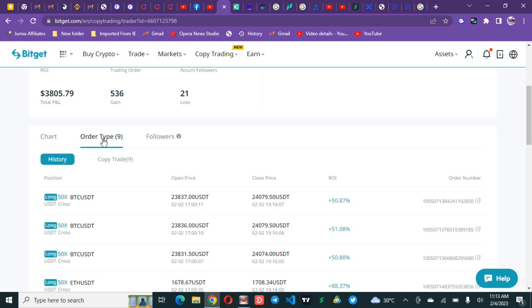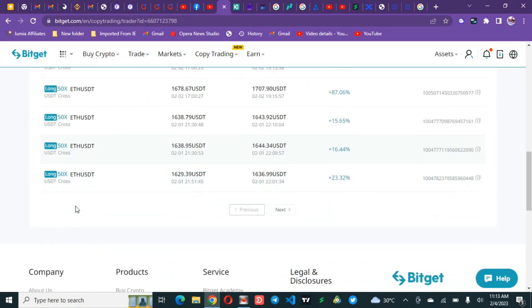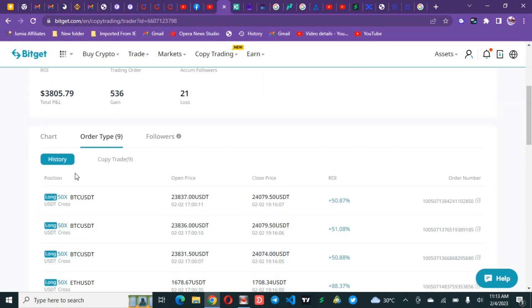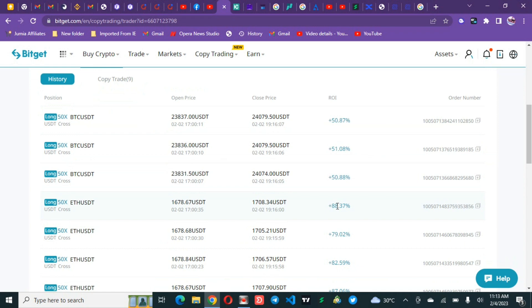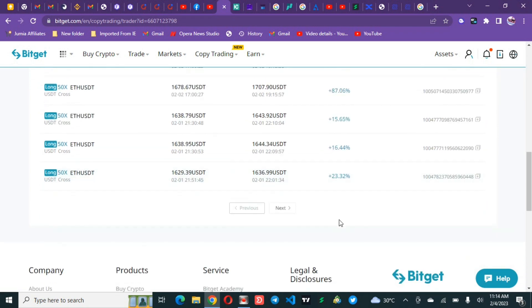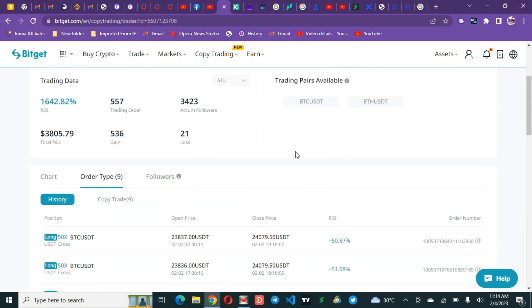It won't make sense if you are trading with just $100 and using the same settings as someone with $100,000 — you won't be able to take the same number of risks. Checking the order types: this trader uses cross margin with 50x leverage on BTC and Ethereum. You can see trades closing at 50 percent profit, 41, 51, 88, 79, 82 percent — with the smallest being about 15 percent profit.